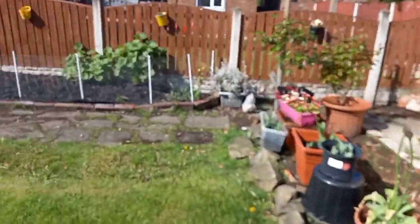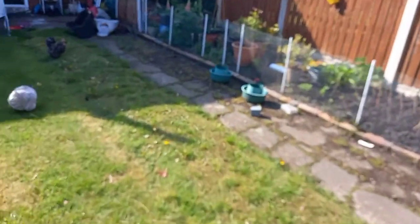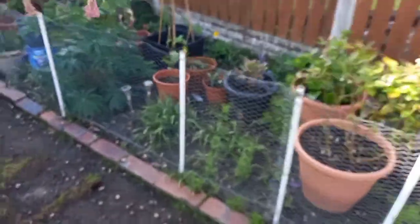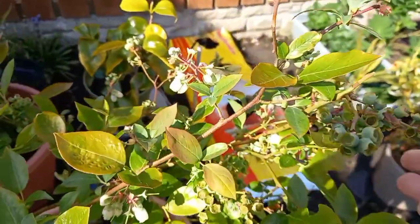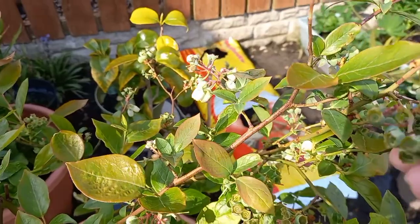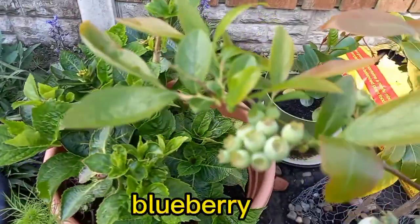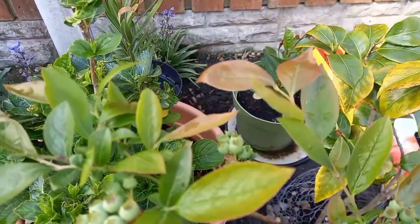And my blueberries, I'll show you my blueberries. Oh yeah, here are my blueberries. Got loads of blueberries, and this salad — I got loads of blueberries.